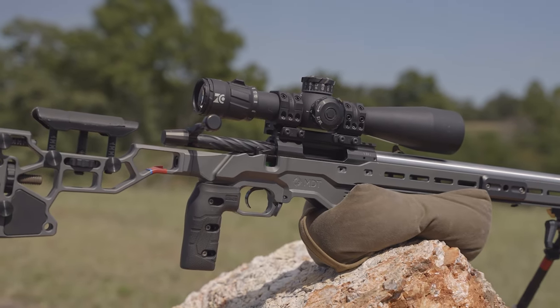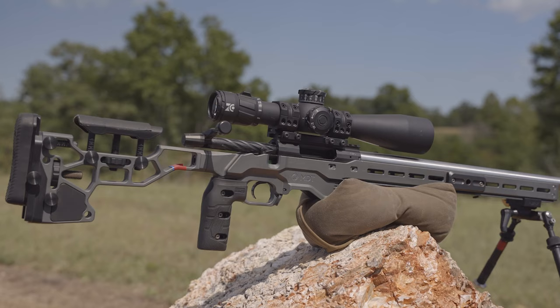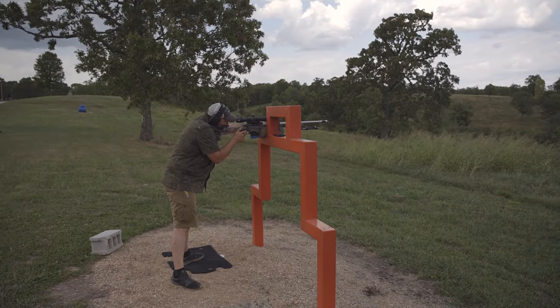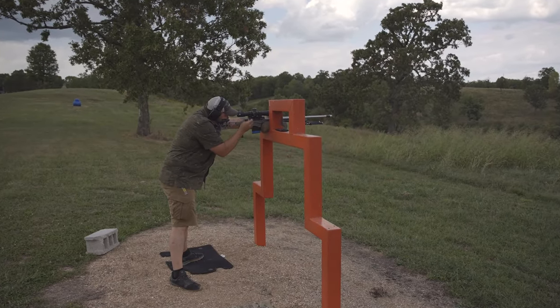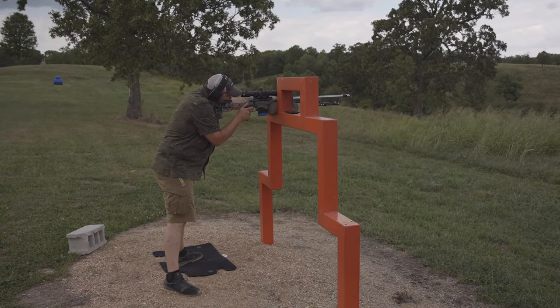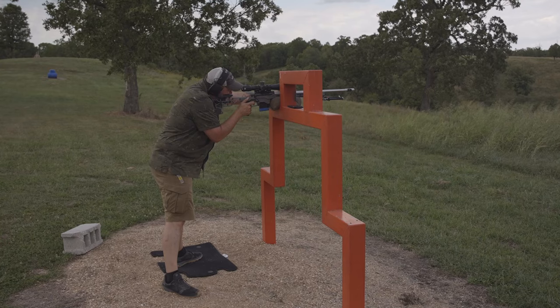These cartridges use less powder and a high BC bullet. BC stands for ballistic coefficient, and it's basically a measurement of how efficiently a bullet flies through the air. Higher BC equals a flatter shooting round that's better in the wind. This all comes down to ballistics — we want a soft shooting, flat trajectory bullet that's as good as possible at bucking the wind.